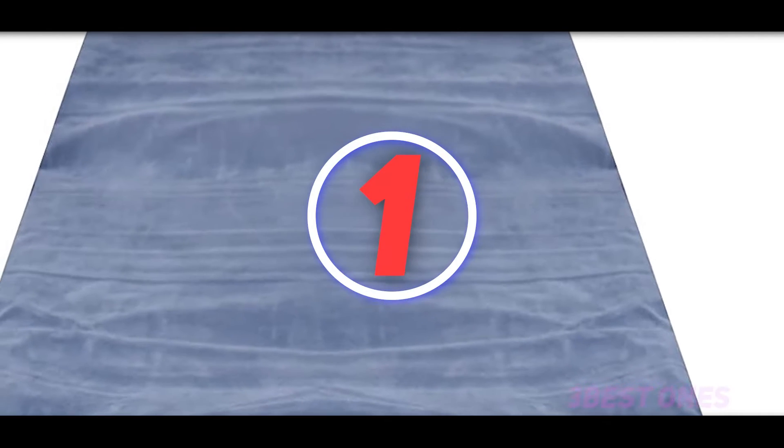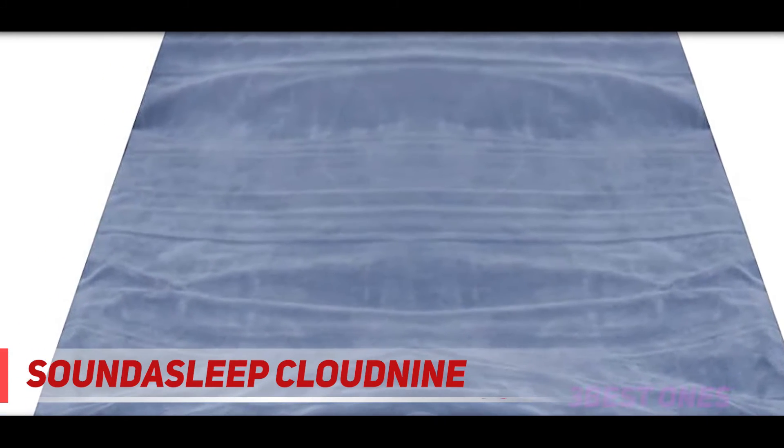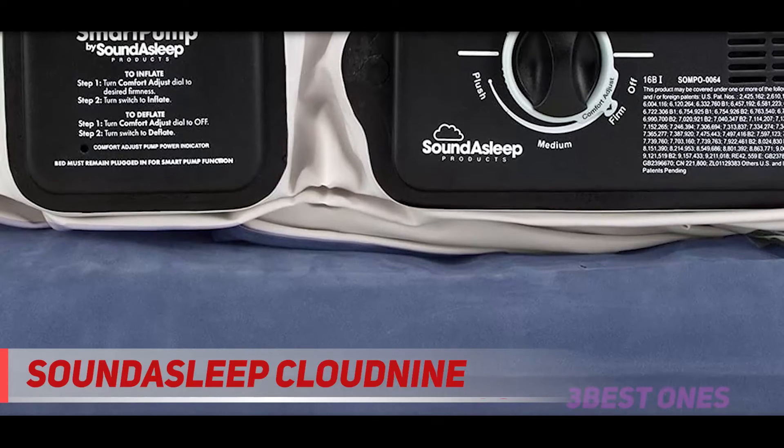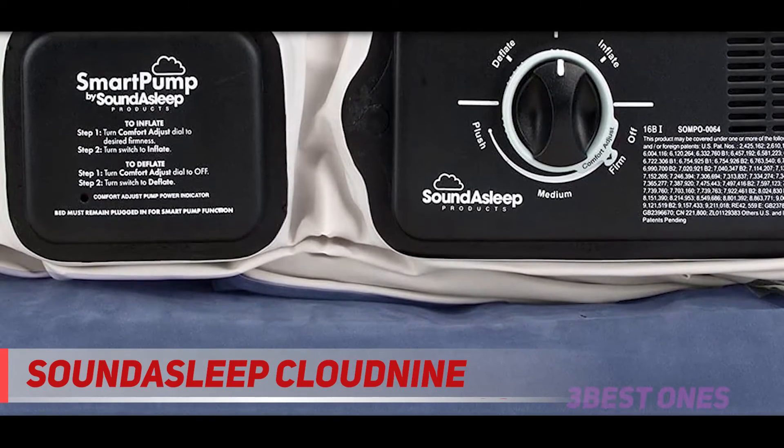And number one on this list: the SoundAsleep Cloud9. SoundAsleep air mattresses offer firm support to deliver the highest level of comfort, and the Cloud9 Series Queen Air Mattress is built with a strong structure for long-term use.